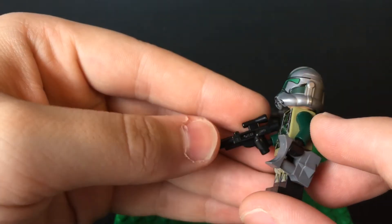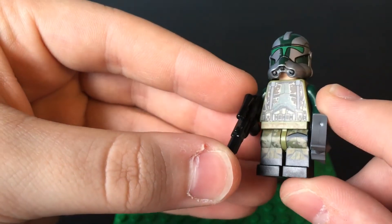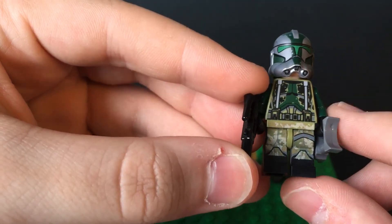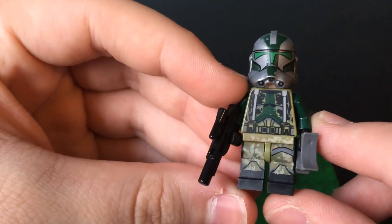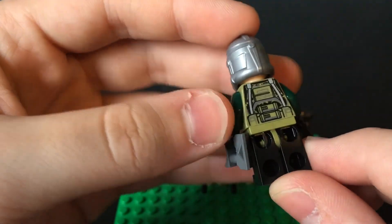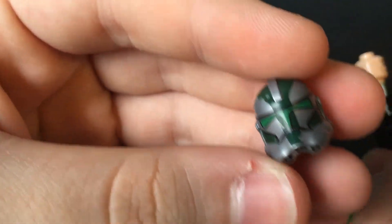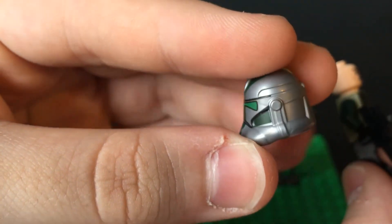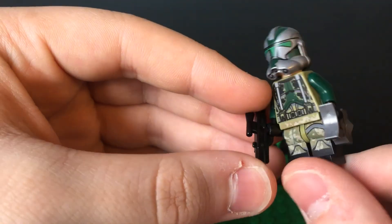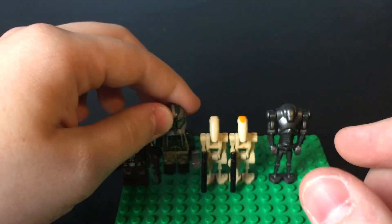This Commander Gree minifigure may be one of my favorites, mostly because of the helmet. The chest and leg printing is very similar to the other Kashyyyk Clone Troopers, with that very similar camo-like coloring. Same on the back. But this combination of silver and just that nice dark green really pops on this helmet. He comes with a blaster and binoculars, and underneath you get the standard clone face.